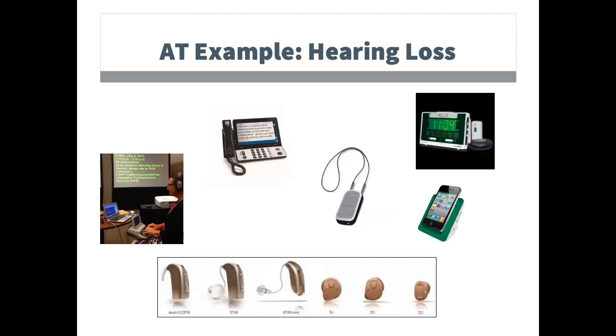The third example includes AT solutions for hearing loss. Images on the screen include captioning services, a captioned telephone, streaming or assisted listening devices, signaling devices, a sign language interpreter, and various sizes of hearing aids.